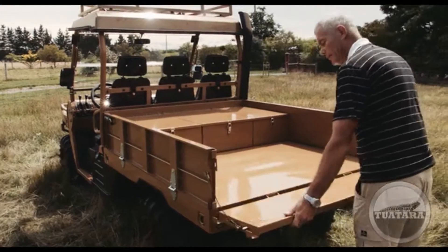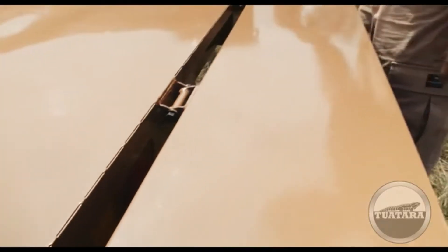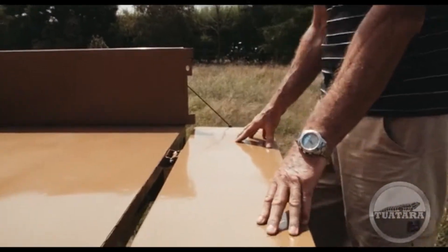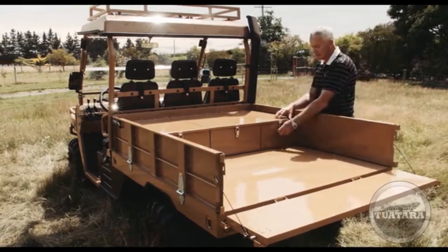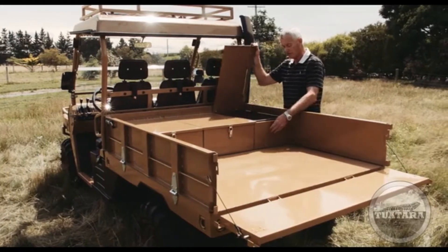The tailgate is simply a matter of putting it down like that. We've got two wire strops that give it plenty of strength — you could actually rest heavy items on there. In the front of the deck, we've got watertight storage boxes for tools and things like that.